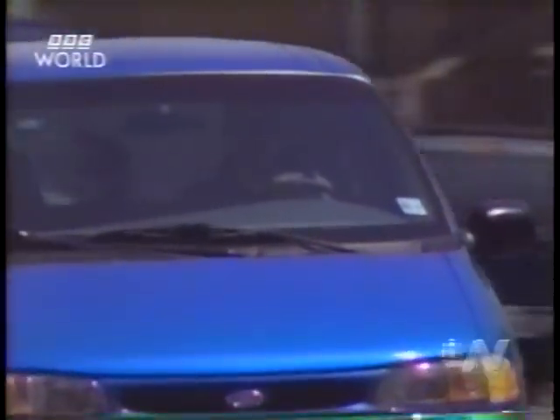In an effort to prove the point, Engelhard and the Ford Motor Company have started field trials in Los Angeles. Three vehicles will be driven around Southern California for the next two months, and the efficiency of the premier catalyst will be tested.